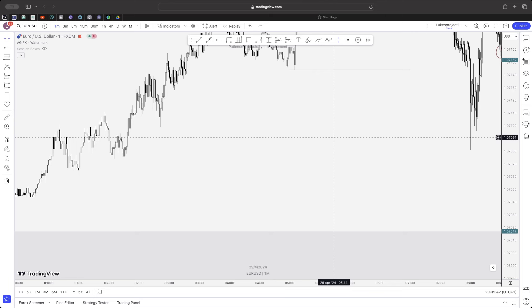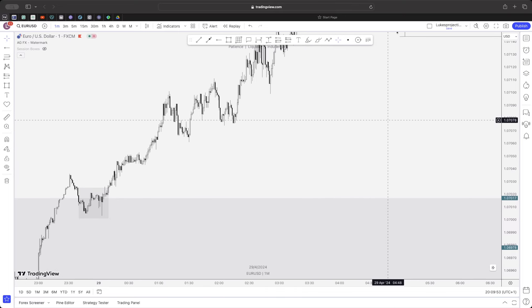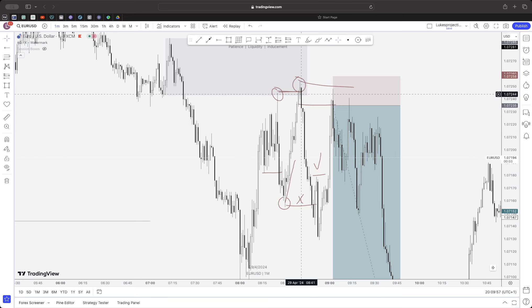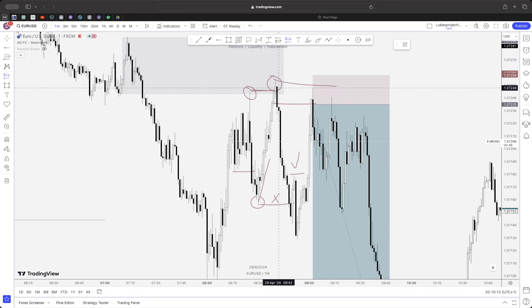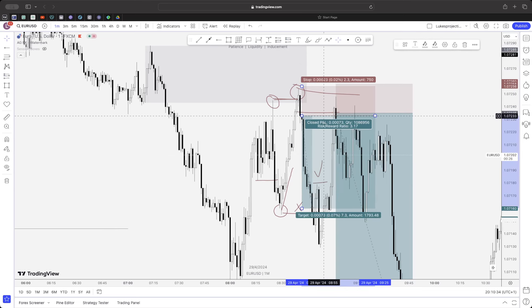Q: Where price sweeps the inducement — do you wait for a retracement or enter on the break of the candle? I would be more aggressive: I'd wait for price to take the liquidity on the inducement and then as soon as it starts retracing I'd enter there. It's not necessarily a break of candle — I just want to see the next candle start retracing. To be safer, there's no problem with waiting for that candle to close and then entering.